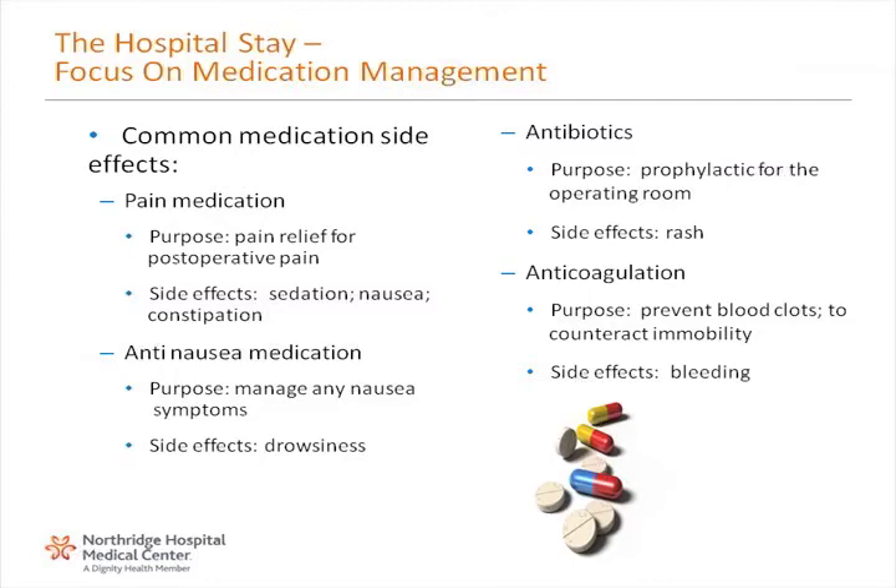Anti-nausea medication: its purpose is to manage any nausea symptoms; side effects include drowsiness. Antibiotics: purpose is prophylactic for the operating room; side effects include rash. Anticoagulation: purpose is to prevent blood clots and to counteract immobility; side effects include bleeding.